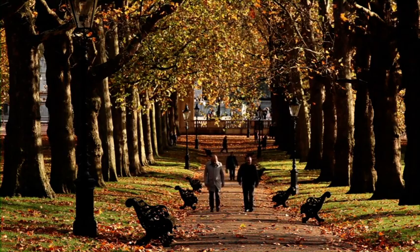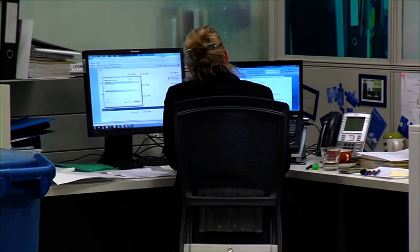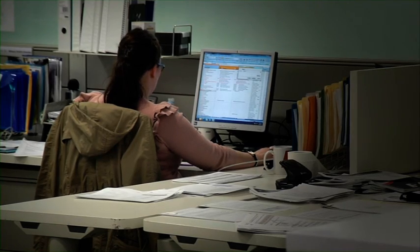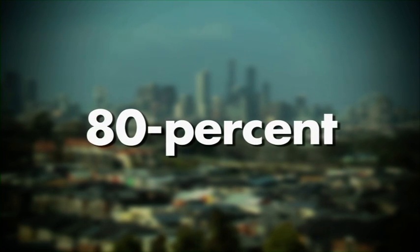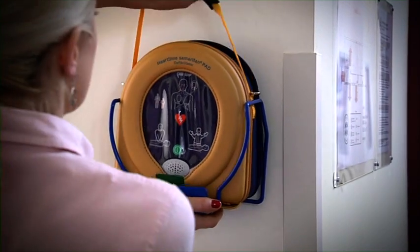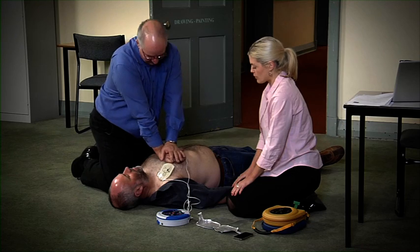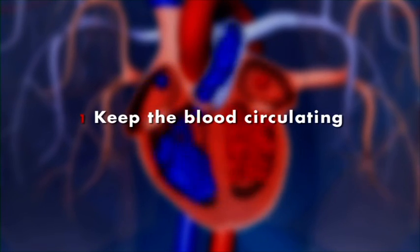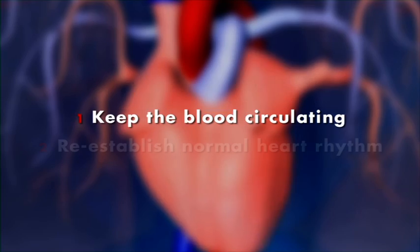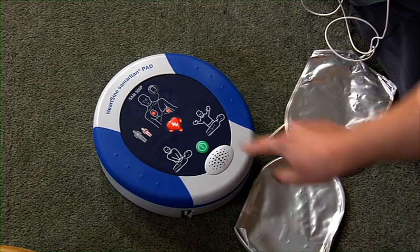Sudden cardiac arrest is the most common cause of unexpected death in the Western world. It strikes suddenly and without warning, and more than 80% of these deaths occur in an out-of-hospital setting. For the best chance of survival, the victim immediately needs to receive effective CPR and treatment with a defibrillator, to get oxygen to the brain and heart by performing chest compressions to keep the blood circulating, and re-establishing normal heart rhythm by administering a shock.